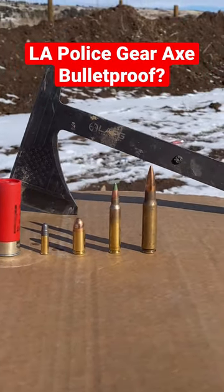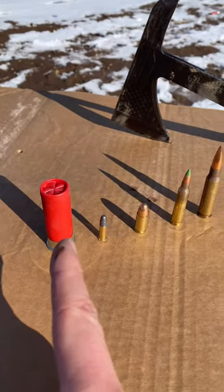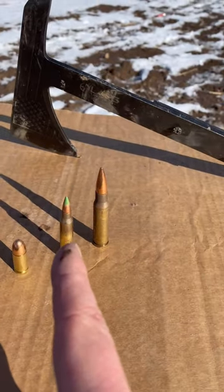How bulletproof is a throwing hatchet? We got this hatchet from our friends at LAPG. First up, we're going to test birdshot, then 22, 9mm, green tip 556.